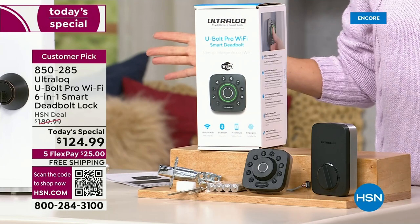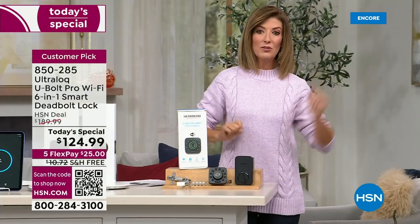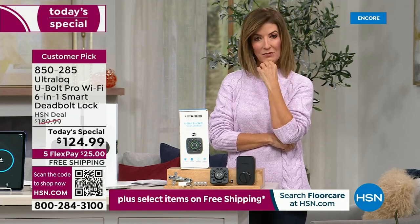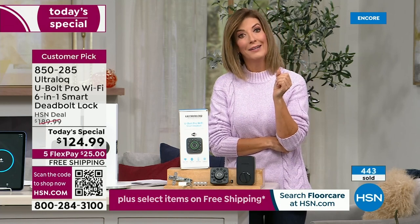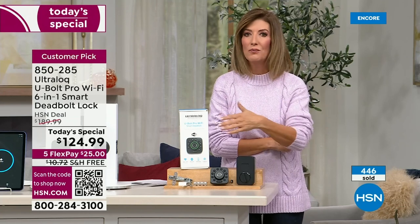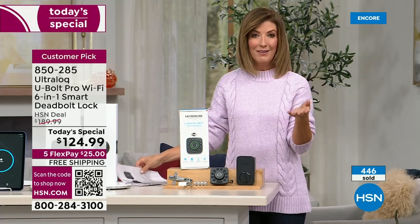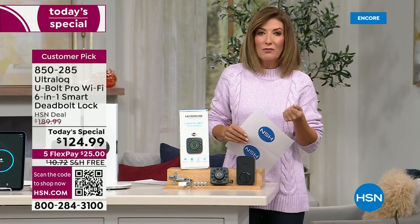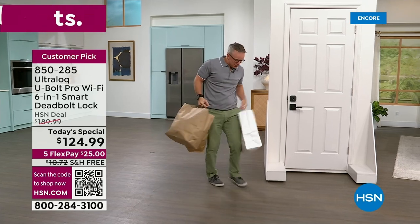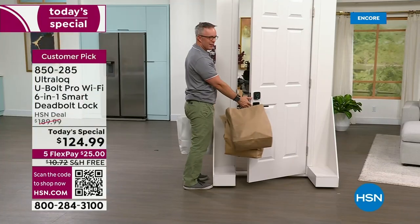Do you have a dog sitter, someone who feeds your fish, waters plants, brings in deliveries, or a grandparent who needs extra security? Do you have a family member who loses their keys? My niece was dog-sitting while we were out of town and she lost her house keys. With Ultra Lock, it doesn't matter — just use your fingerprint or code. You can get rid of your house keys entirely and just keep your car fob.